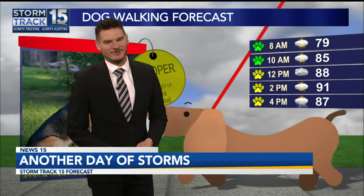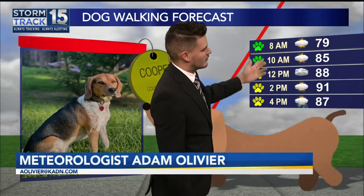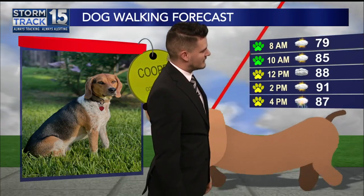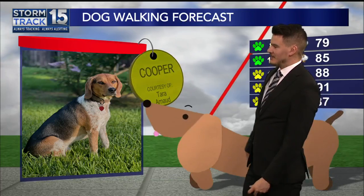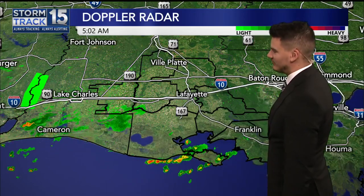Here's a look at our dog walking forecast, Alex, where we are tracking really warm conditions through the morning. Mid-80s showing up by 10 o'clock. Mid-day we're around 90 degrees, and then this afternoon some isolated showers and storms perk up around 2, becoming more widespread around 4. If you want to see your dog's picture, like Cooper here on Good Day Acadiana, you can send us those pictures — we do love to see them.